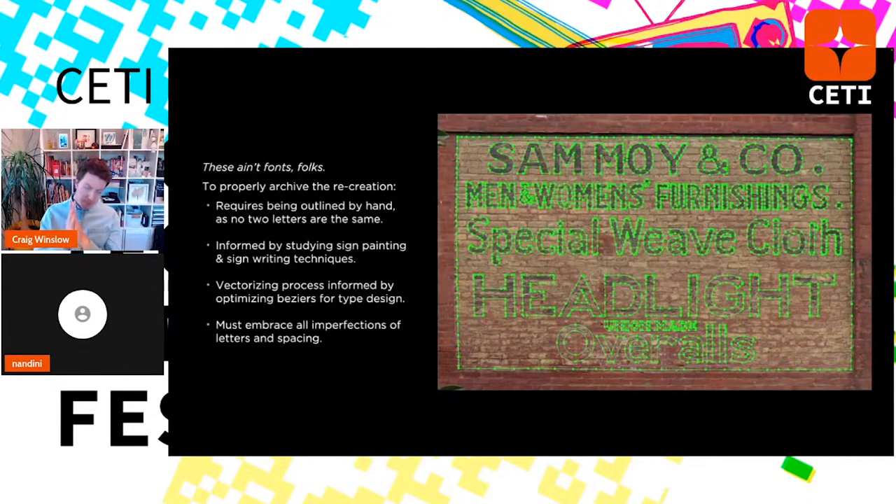Taking a step back — these are not fonts or typefaces. They are painstakingly recreated by hand. No two letters are the same; I outline them all with the pen tool in Illustrator. I've done a lot of research informed by sign painting techniques, going to Letterhead meetups with traditional sign painters to inform this process, and optimizing beziers for type design. The hardest part is that as a designer I have to embrace all the imperfections of lettering and spacing — because when I projection map it back, it needs to line up with the paint that was originally painted, in this case in 1916.